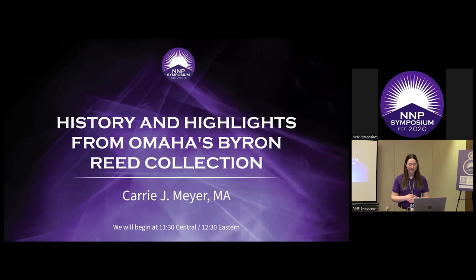I expect most of you have probably attended a symposium before and know the drill, so I will get out of the way. For this presentation, we are joined by Carrie Meyer. She is a museum curator, material culture historian, and library special collections administrator with over 17 years of combined experience. She is currently an assistant professor and head of special collections and archives at the Leon S. Maguigan Health Sciences Library at the University of Nebraska Medical Center, with master's degrees in museum studies and history. She also works with Omaha's Byron Reed collection, which is what we're going to be hearing about today.